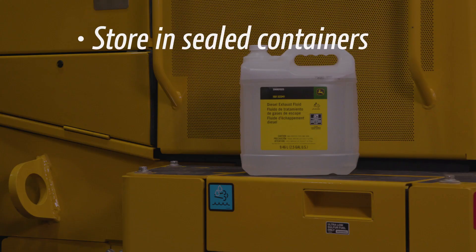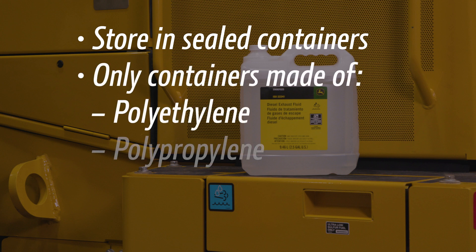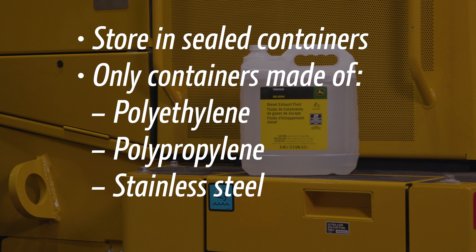Store and transport DEF in sealed containers to avoid contamination and evaporation. Only containers made of polyethylene, polypropylene, or stainless steel are acceptable. This also applies to hoses, transfer pumps, and containers if the fluid is transferred out of a bulk tank.